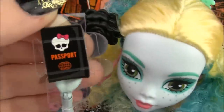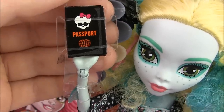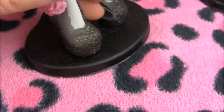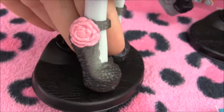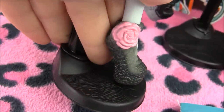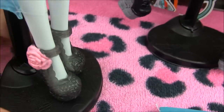They each come with a passport because they are traveling — it's so cool, I love the little passports. Next are her shoes. They are really, really fab, but they're not my favorite. They have a little rose on them and there are no heels. I'm in love though, they're super cute.